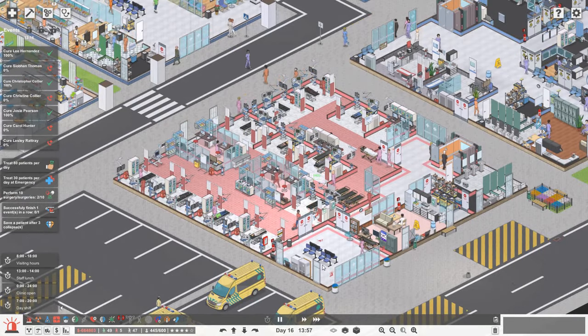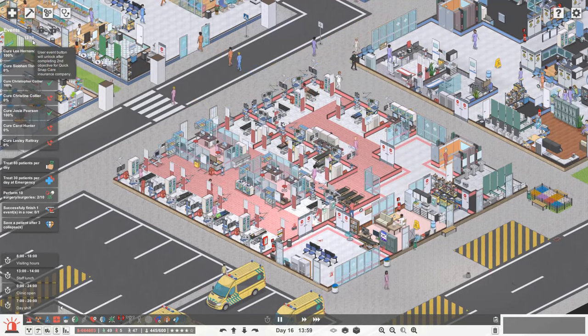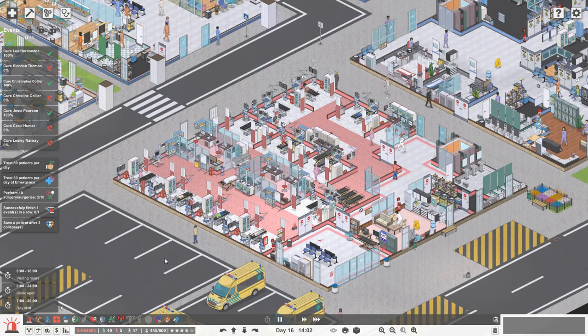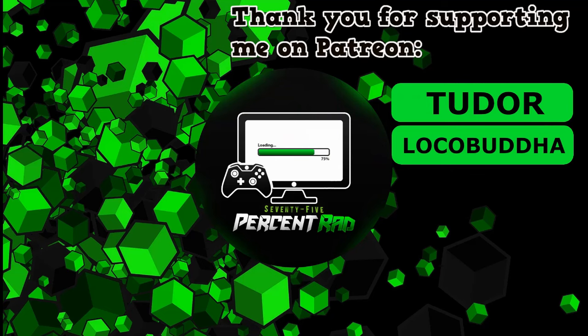That is it for me today - I really hope you enjoyed the episode. Hopefully we can get through more of these event patients in our next episode - we've got 13 minutes left to treat these patients. Anyway guys, take care of yourselves, have an awesome day and I'll see you later. Thank you very much for watching the video. Please consider giving it a like and subscribing to the channel if you haven't done so already, and feel free to follow me on Facebook, Twitter and Instagram. Have a great day, see you later.